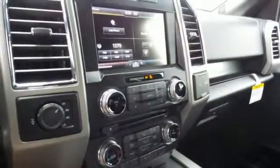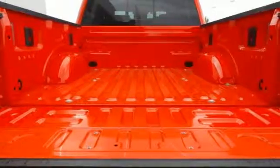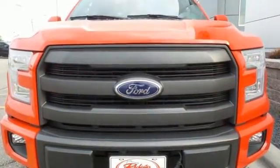You will feel safe behind the wheel with advanced track with roll stability control, trailer sway control, and multiple airbags, including safety canopy side airbags. Bring home this F-150 today and get to work like never before.